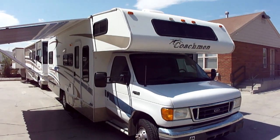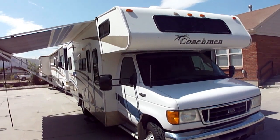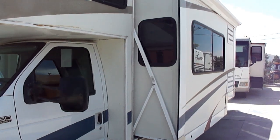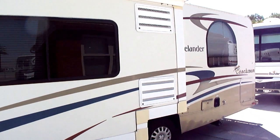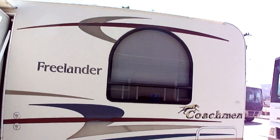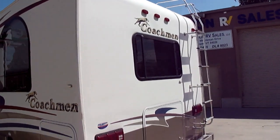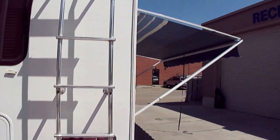This is Scott, and today I'd like to show you our 2005 Coachman Freelander 26-foot Class C Motorhome. This unit does have a slide in the living room, along with nice big windows. There's access ladder to the roof, and on the passenger side, a nice big awning.